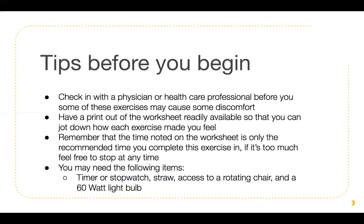Here are also some materials or things that you might need while completing these exercises. You might need a timer or a stopwatch, a straw, access to a rotating chair, and a 60 watt light bulb. Some of these things are already things that you'll have in your home, but if you don't, feel free to adjust. When we go through each slide, it gives a brief description of what you can do and you can make modifications as well.